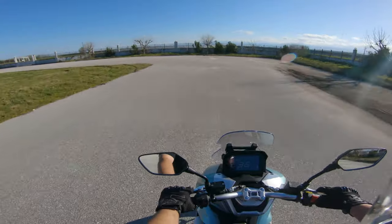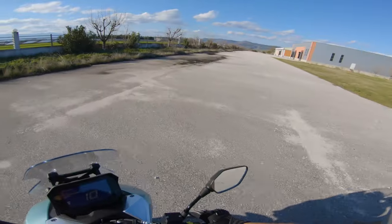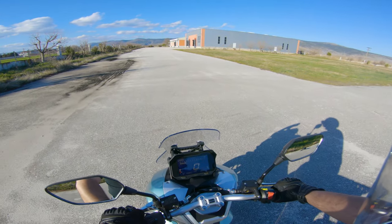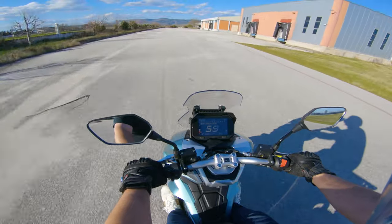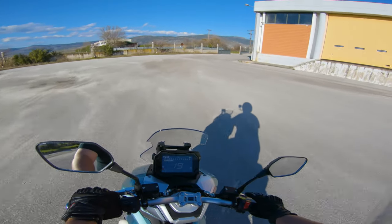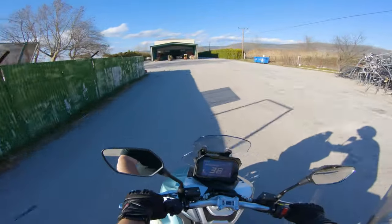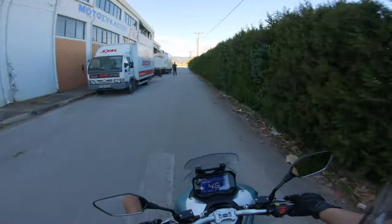Let's do an acceleration run - warming up the rear tire first. Punch it: 50, 60, 70, 75 - then braking. So the engine has enough power to do a burnout and get up to 75 km/h in something like 100-150 meters. Real positive.